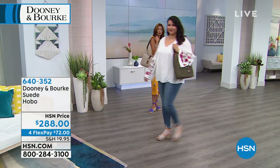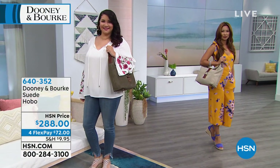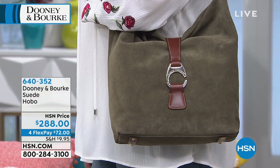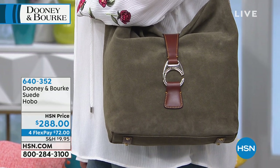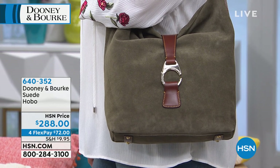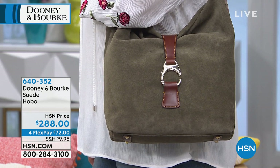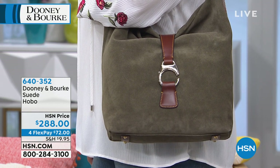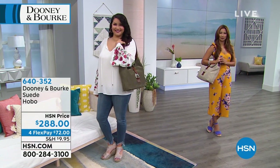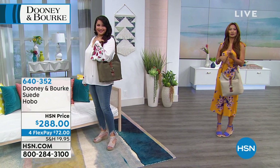I think suede is a year-round fabric. Some people may think suede is just for winter, but I wear my suede year-round — I just had suede shoes on a couple of days ago. I have suede wedges on right now. The old me would have thought fall, winter only, but I have more suede shoes and I live here in Florida. Suede — wear it all year round, don't be afraid. I think we're getting more daring with our fashion. There are no rules anymore — break the old rules.